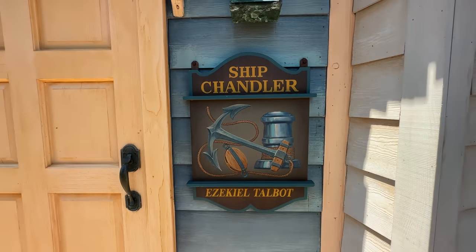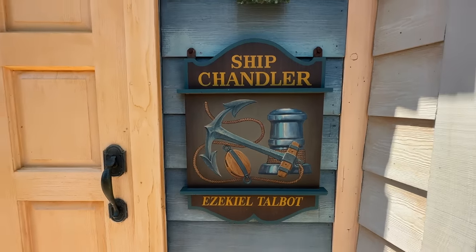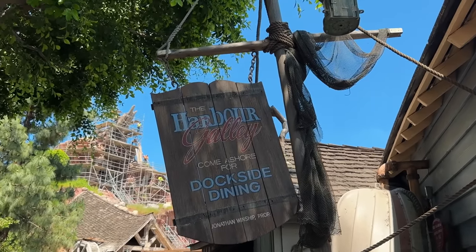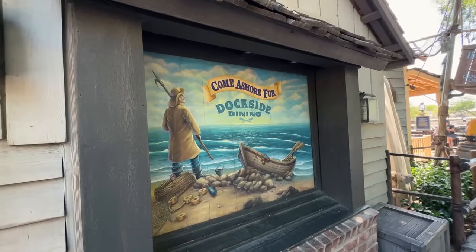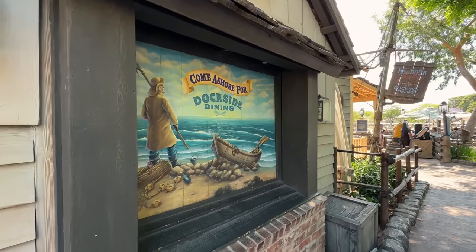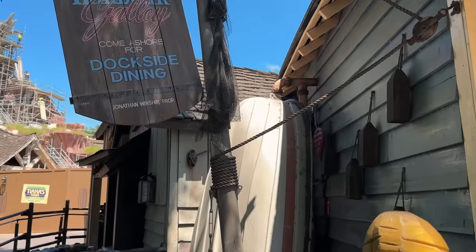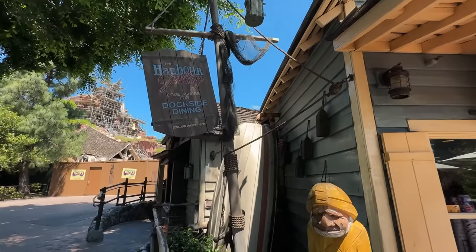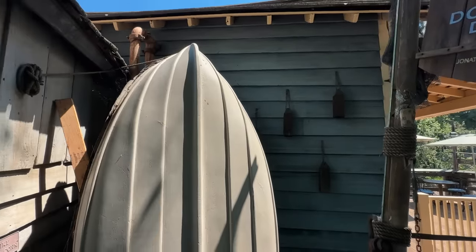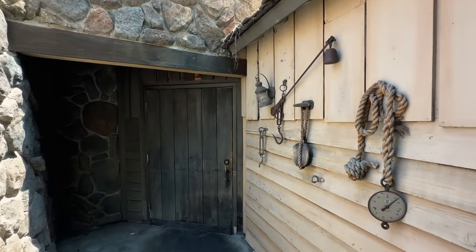Ezekiel Talbot was a ship chandler who sells goods to ships, and that's the reason for the anchor line and block on the sign. This area opened in July of 1989, serving a seafood menu that included shrimp cocktail, popcorn shrimp, and a halibut sandwich. But from 2001 to 2008, McDonald's sponsored the facility and sold its own french fries and beverages — but bizarrely, only french fries and beverages. Harbor Galley thankfully went back to its rightful menu in 2009, serving soups, chowders, loaded baked potatoes, seafood salads, and my favorite, the tuna fish sandwich.